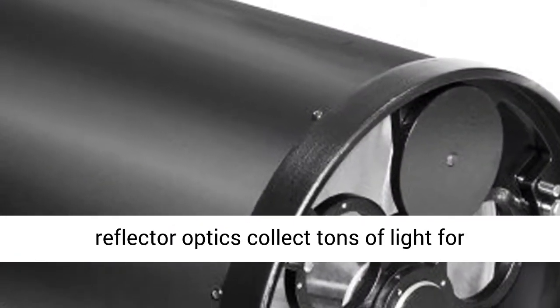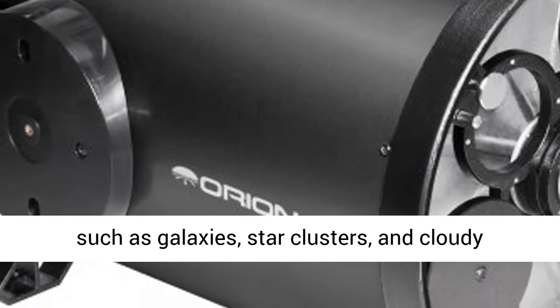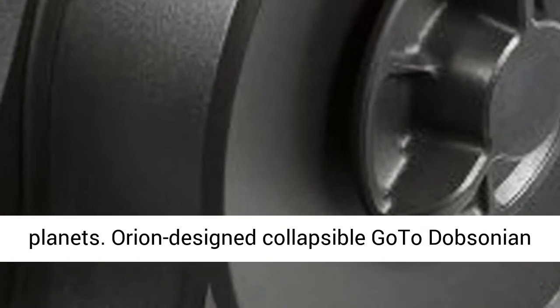Colossal 14-inch aperture reflector optics collect tons of light for wonderfully detailed views of deep space objects such as galaxies, star clusters, and cloudy nebulas, in addition to bright and detailed views of closer cosmic quarry including the moon and planets.